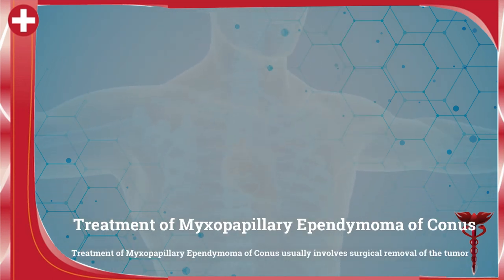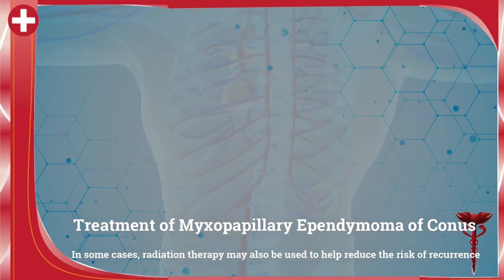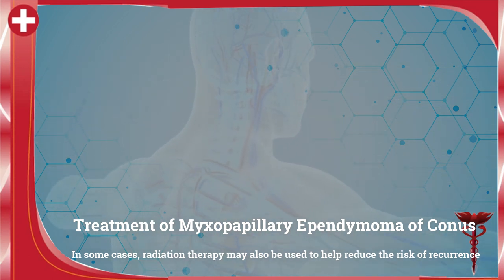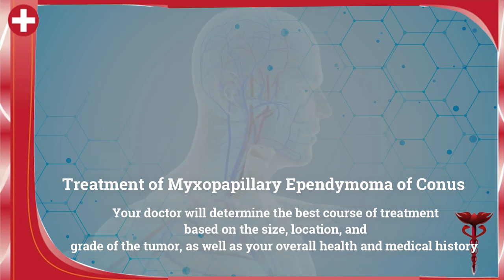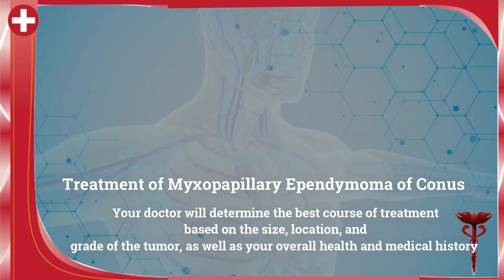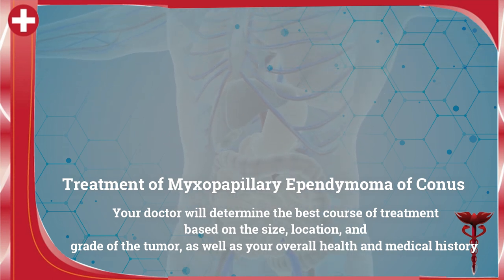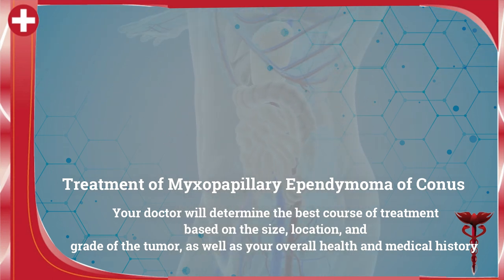Treatment of myxopapillary ependymoma of conus usually involves surgical removal of the tumor. In some cases, radiation therapy may also be used to help reduce the risk of recurrence. Your doctor will determine the best course of treatment based on the size, location, and grade of the tumor, as well as your overall health and medical history.